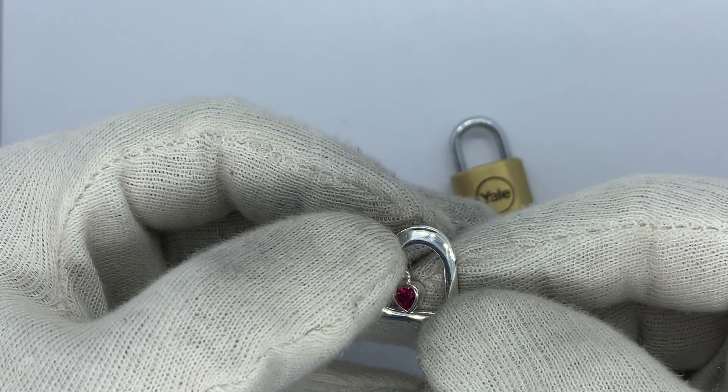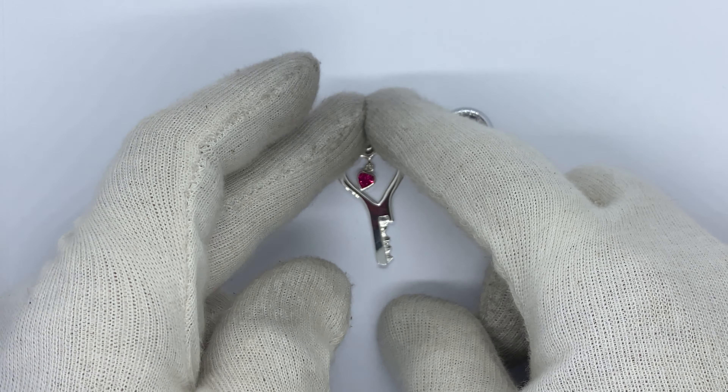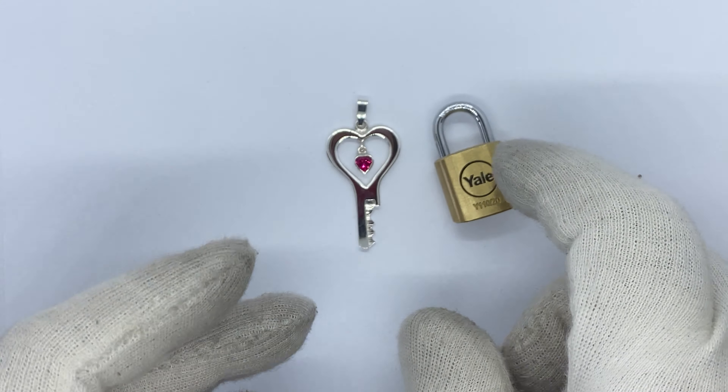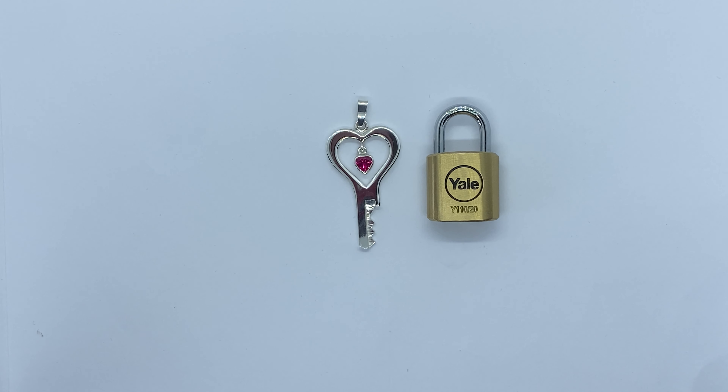This is the Loving Locktober chesty key with Yale pet lock, and also possible with a Cylinder lock of course, and in a lot of different colors of heart shaped stones.